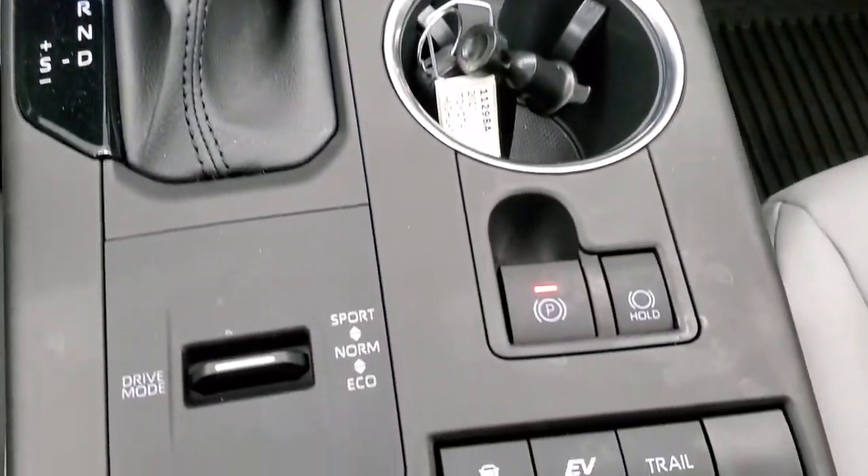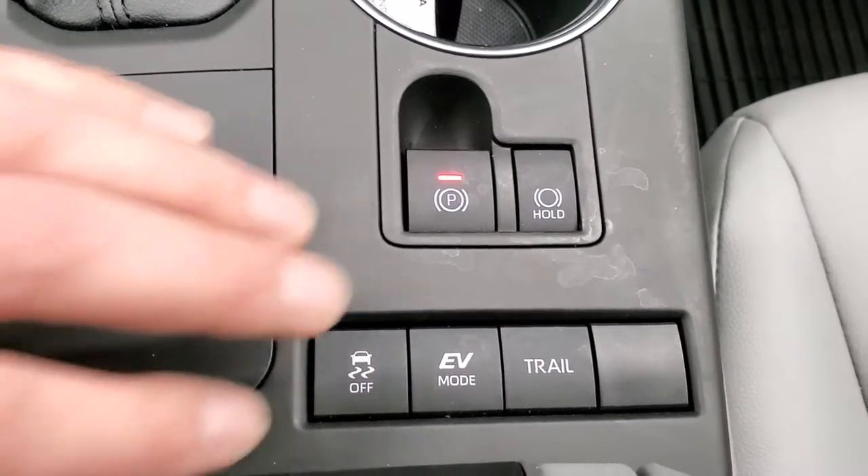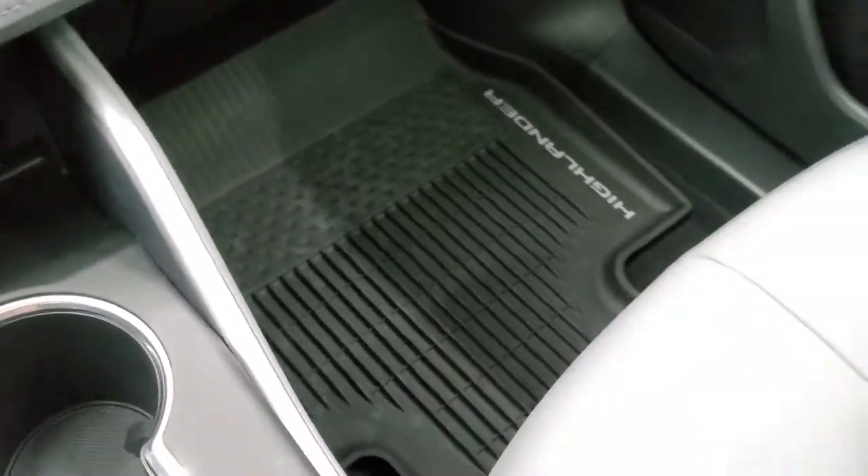You have different drive modes: sport mode, normal mode, eco mode, stability control. You have EV mode and trail mode as well. All-weather floor mat on that side.